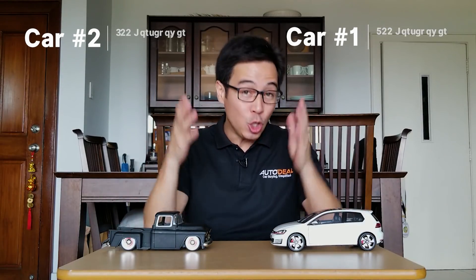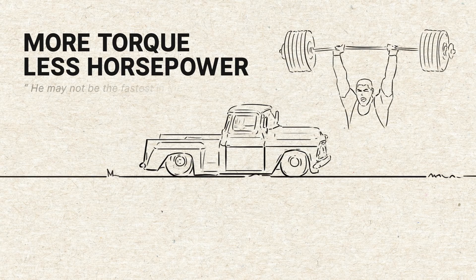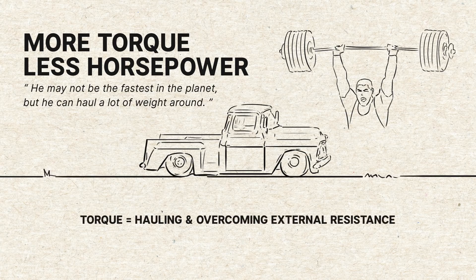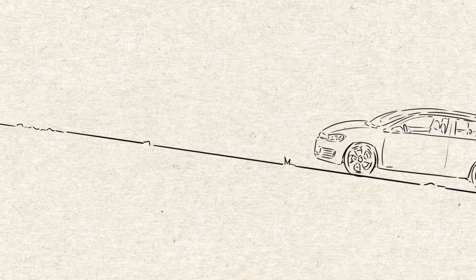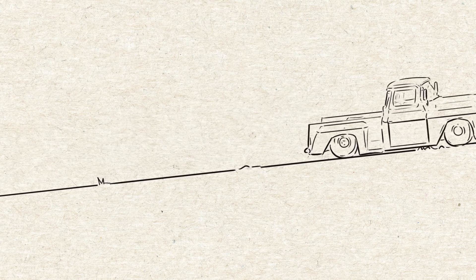In the same way, you've got to find a car that best suits you, whether it's going to be on one side or the other, or a combination of both. Take it this way: the torque-biased car is represented as a weightlifter. He may not be the fastest thing on the planet, but he can haul a lot of weight around. Torque helps with hauling and overcoming external resistance such as more weight inside a car. So if the first car were to go up a hill fully loaded with only 100 Nm of torque, it'll have a hard time. If the second were to go up the incline with the same amount of weight, well, you know.